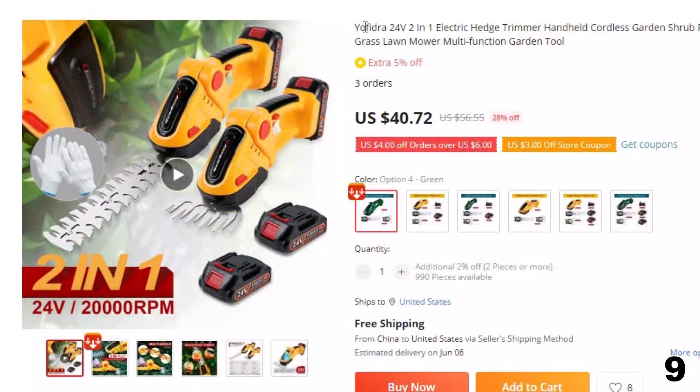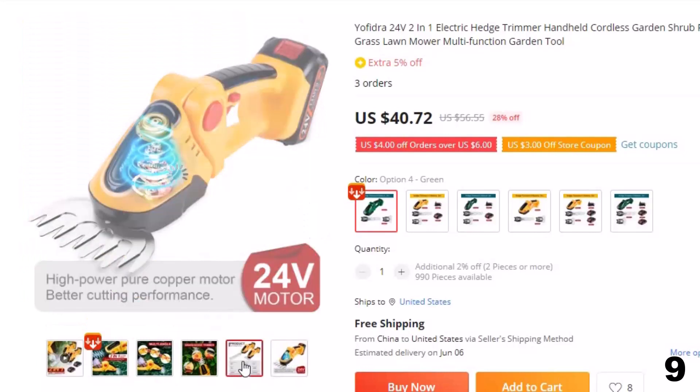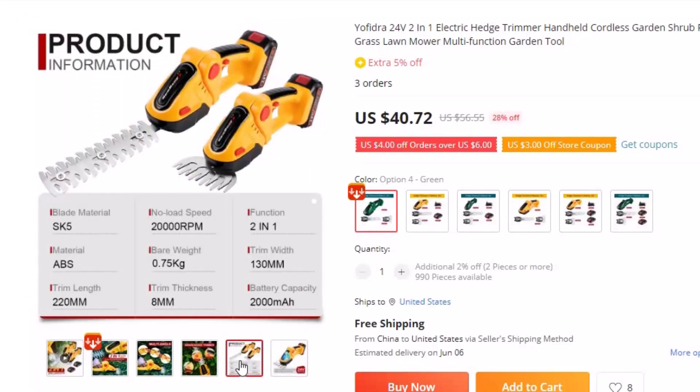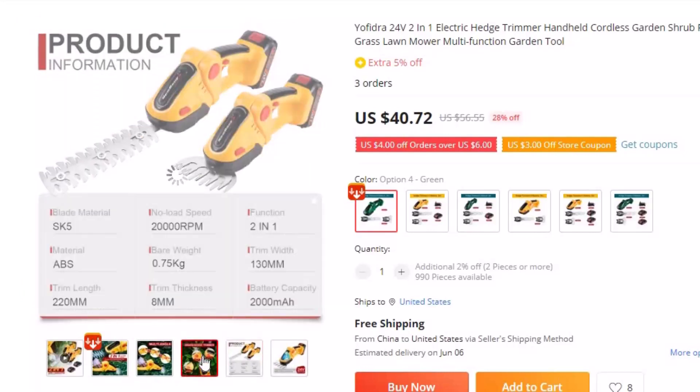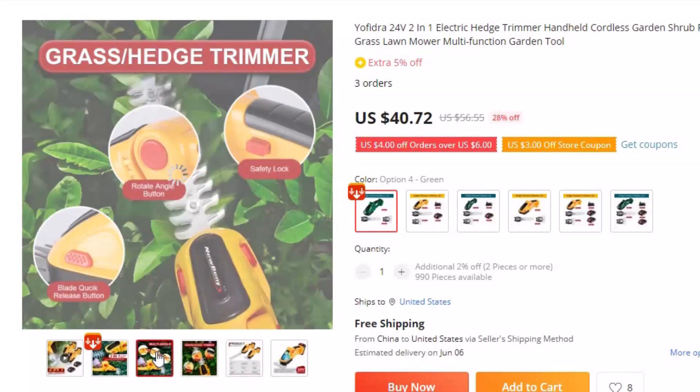Number 9: Yofidra 24V 2-in-1 Electric Hedge Trimmer. This cordless hedge trimmer is here with 28% price off — now you can get it at around $41. Make lawn and garden maintenance a breeze with the Yofidra 24V 2-in-1 Electric Hedge Trimmer. This handheld trimmer is cordless, so you can move around freely without worrying about cords or finding an outlet.